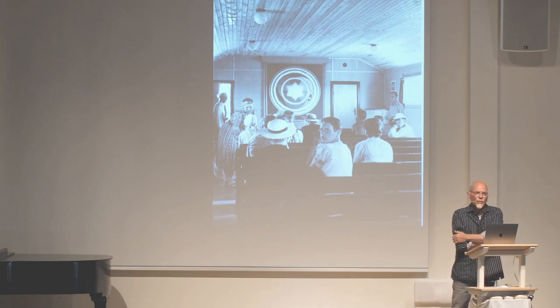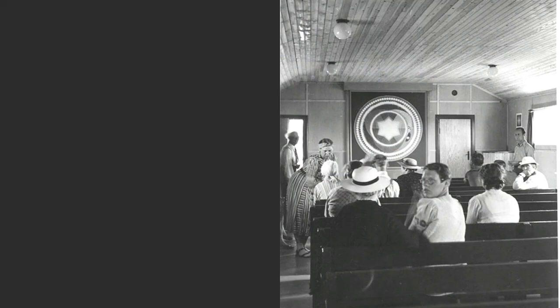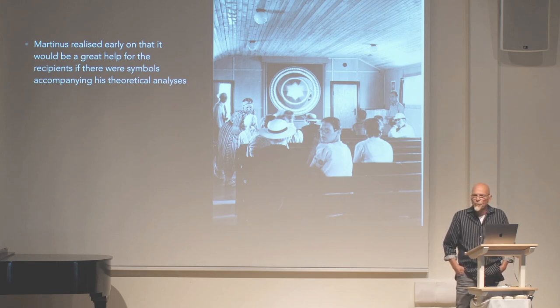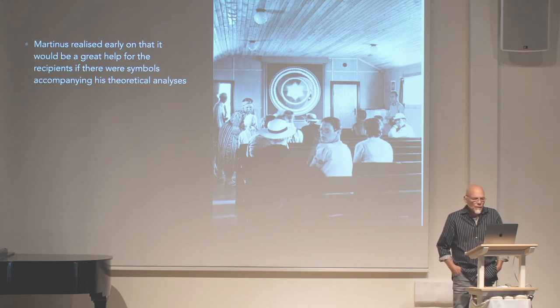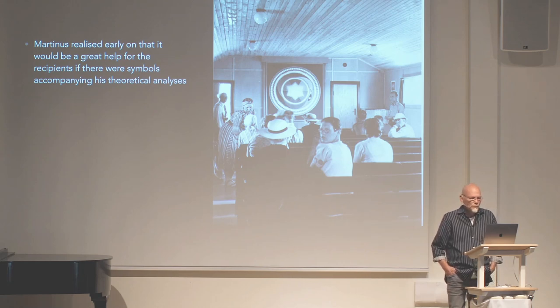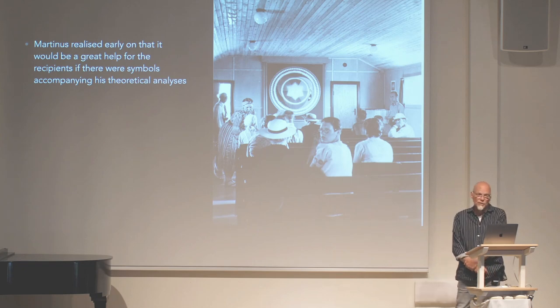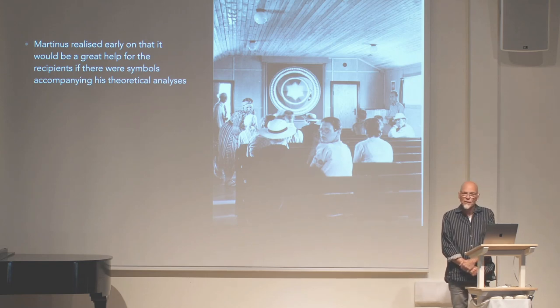He realized early on that it would be of great help for the recipients if there were symbols accompanying the theoretical analysis. In the beginning it was a huge challenge for him to find the proper words and symbolic characteristics that would make the invisible conditions of his world picture clear to the readers, as he was aware that the modern human being is largely focused on concrete physical things and events.